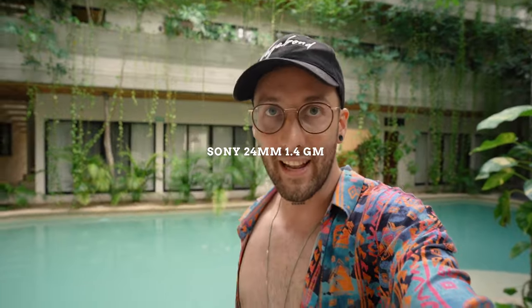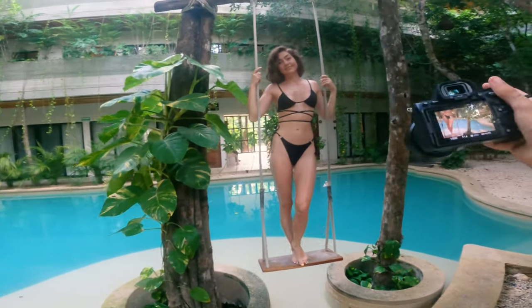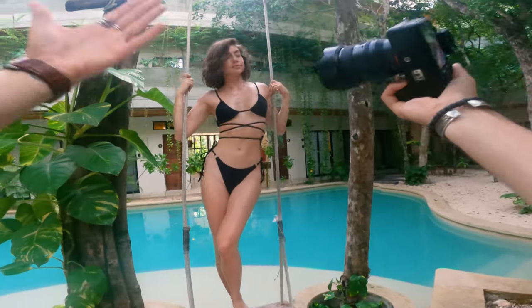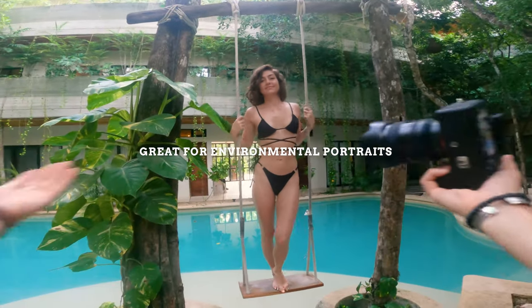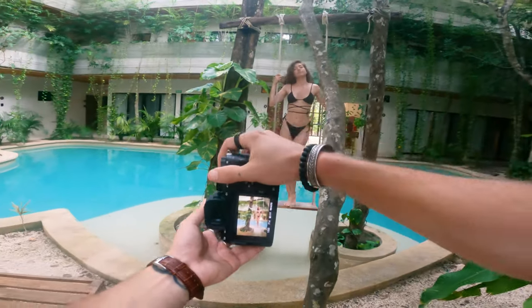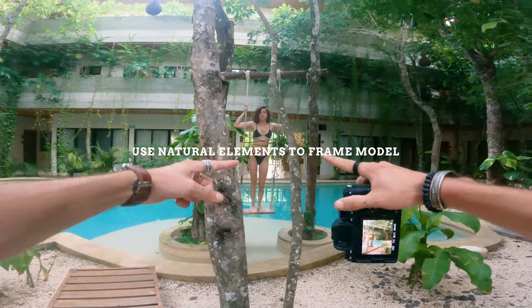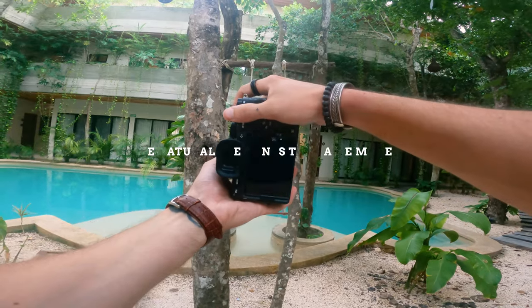We're shooting with a 24 millimeter 1.4 Sony lens. One of the reasons I really like shooting with this lens in beautiful environments is that you can capture a nice portrait of a person — in this case Natasha — while still seeing the amazing scenery. Why would you go to a beautiful place and not shoot it? I noticed these trees here that actually perfectly align to frame her, so let's grab some shots like this.